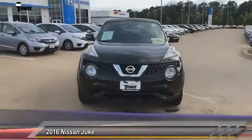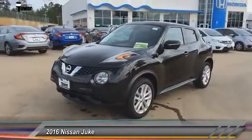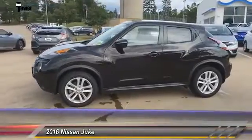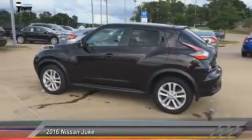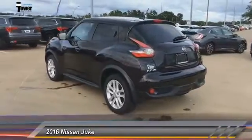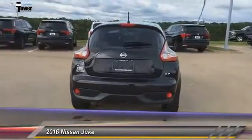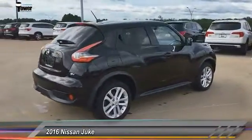The 2016 Nissan Juke is an adaptable and intelligent ride where all-wheel drive agility and handling meet turbocharged performance. This unique sporty compact crossover fits your personal style perfectly and is priced below twenty thousand dollars. This vehicle has less than thirty-five thousand miles. Some of this vehicle's great options include traction control, navigation system, and leather-wrapped steering wheel.